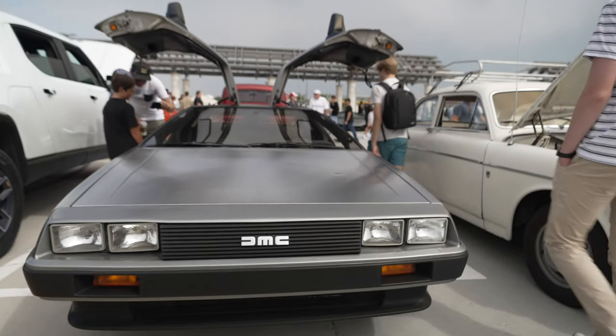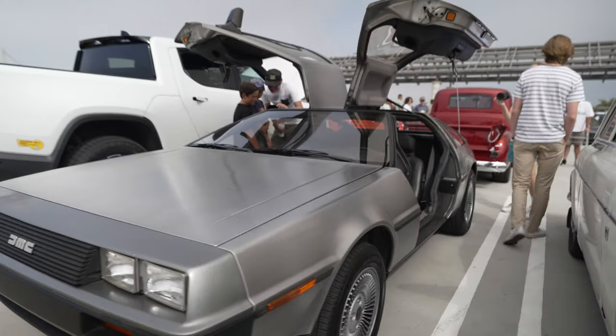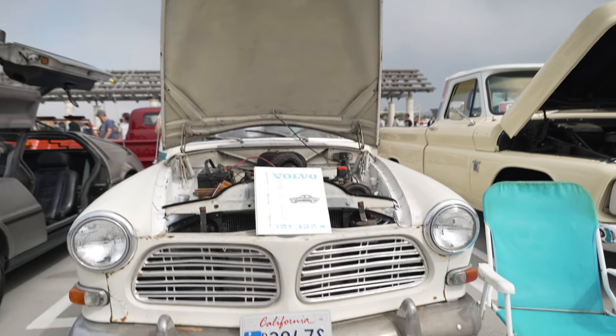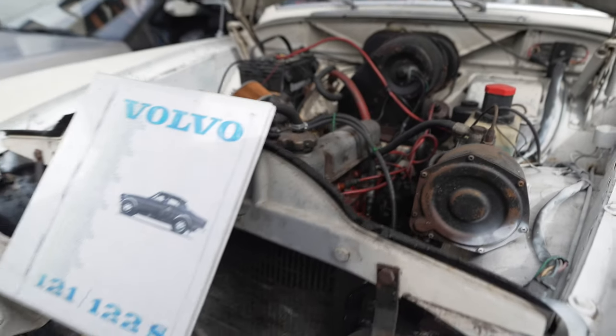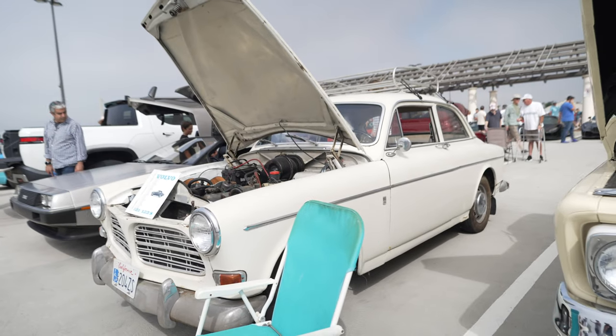It's a DeLorean! DeLorean is making a new car, so this was the original — you know, Back to the Future. Check out this Volvo. Unlike the Volvo last week that cost $700,000, I don't think this Volvo cost that much, but cool nevertheless.